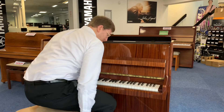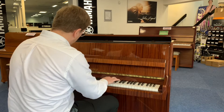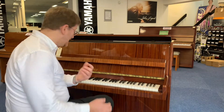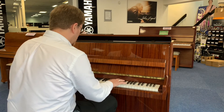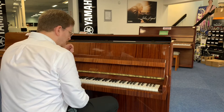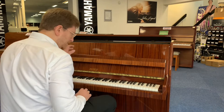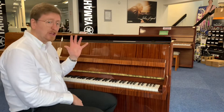Let's have a play and see what it sounds like. It's got a lovely warm tone to it, and it is easy to play. It really is a beautiful, forgiving playing action — it really is lovely — and it has a lovely sound.